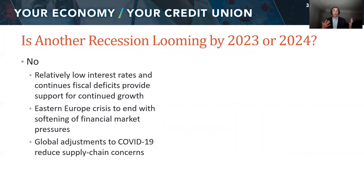Another question to think about is: isn't another recession looming soon? The no case is that we're going to still see relatively low interest rates. Most economists currently think that when interest rates rise, it will be right about where we were before the pandemic — not surging way above that. If that holds, and the crisis in Eastern Europe comes to some resolution, and our supply chains clean up coming out of the pandemic, there's no reason to think we'll continue to have inflation pressure and slowing growth.